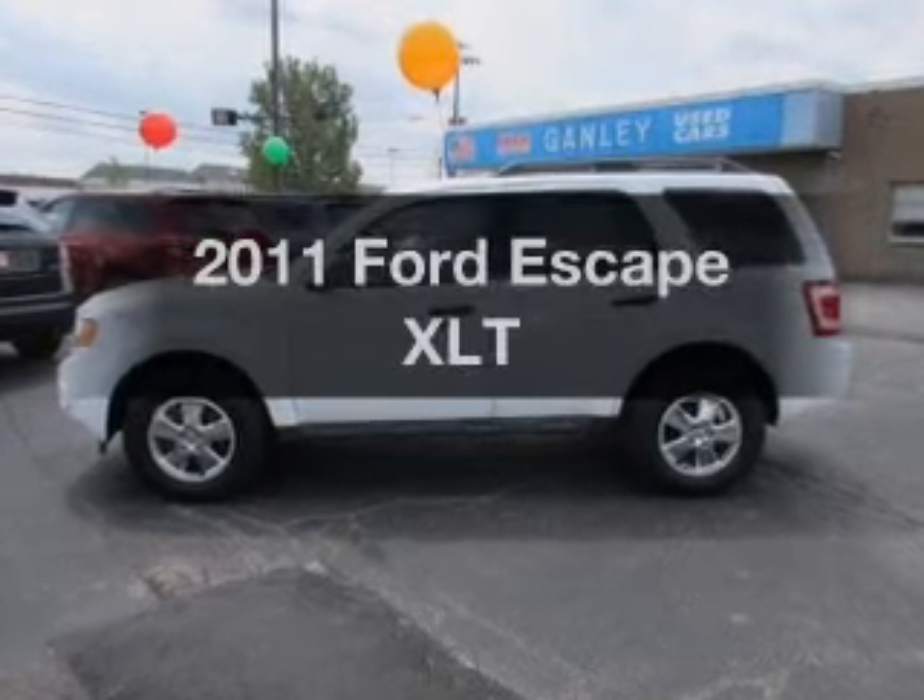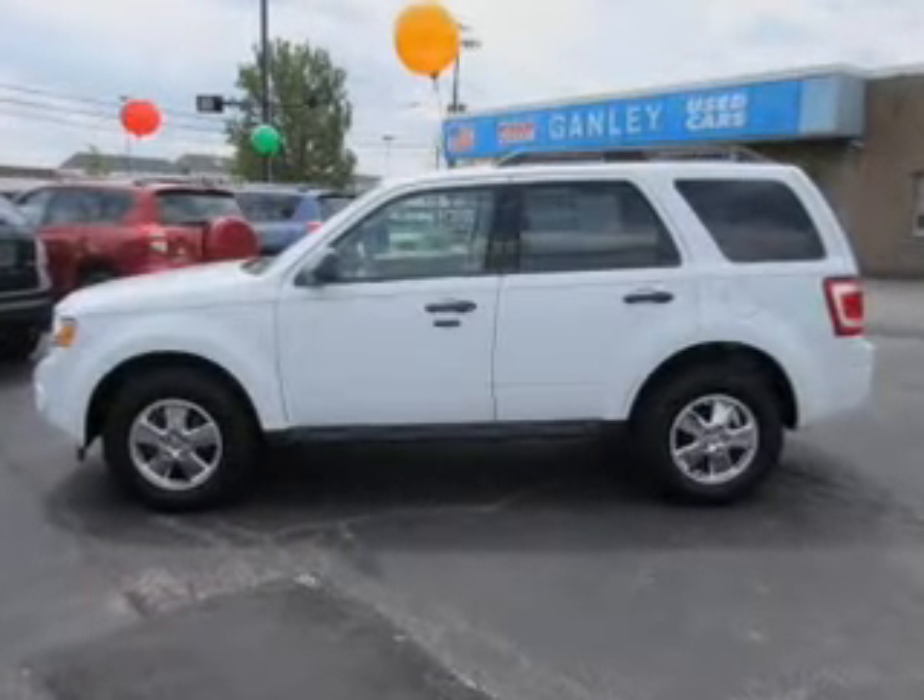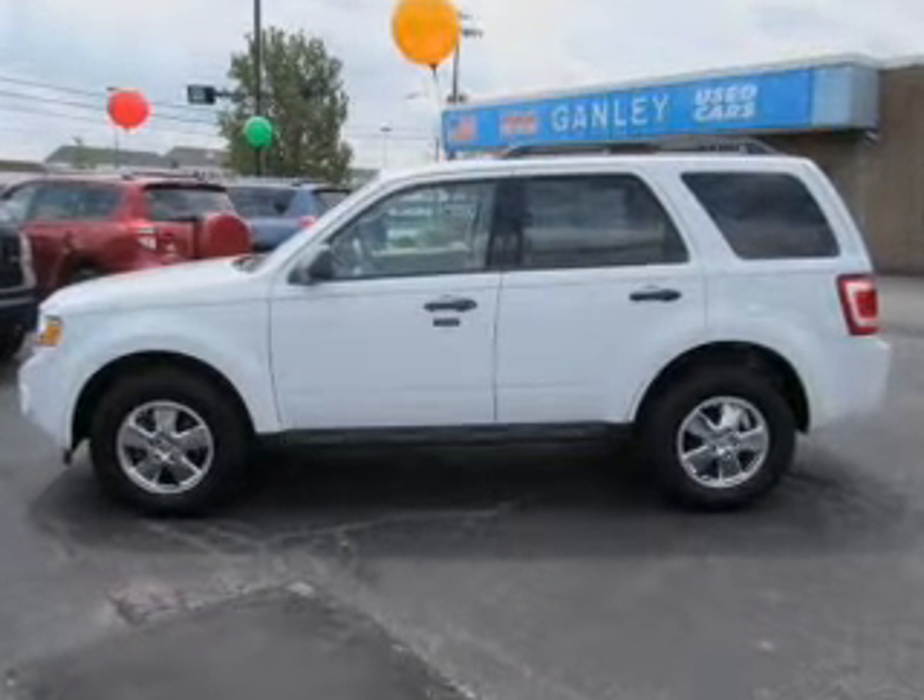Get noticed in this 2011 Ford Escape. If you're looking for a first-rate auto, this one could be yours today.